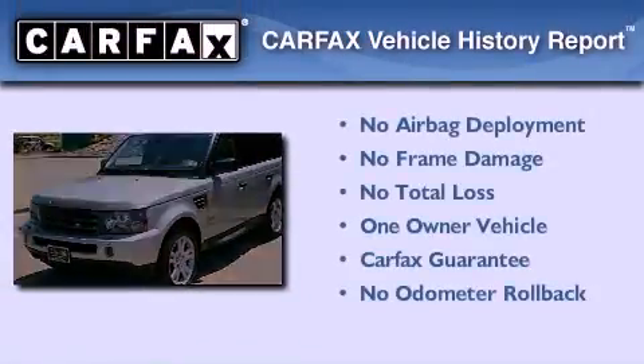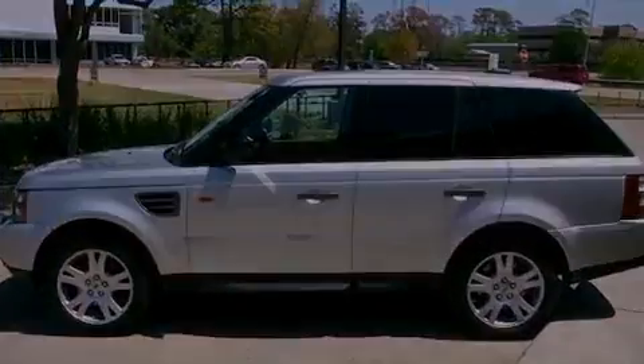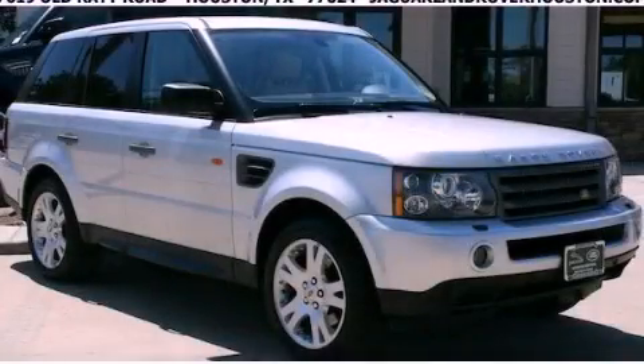This Land Rover has had only one owner, and it qualifies for the Carfax buyback guarantee. We invite you to contact us today to learn more about this vehicle.